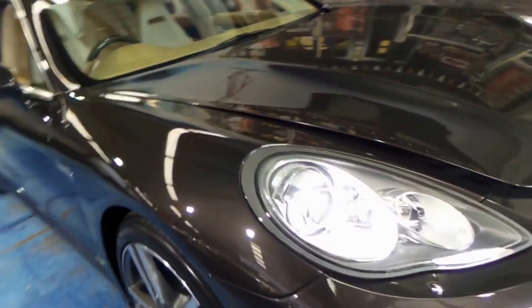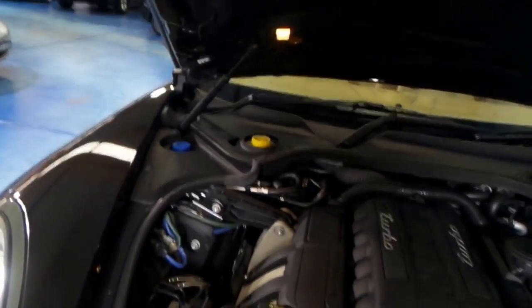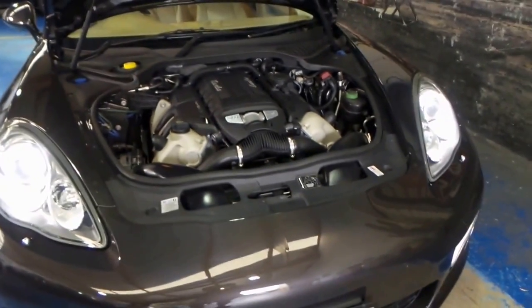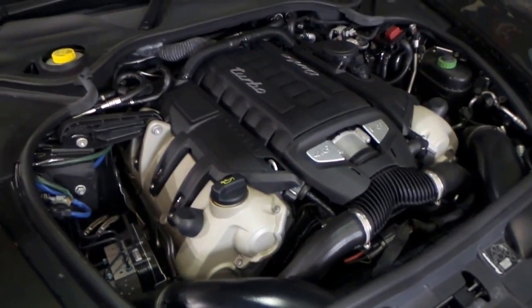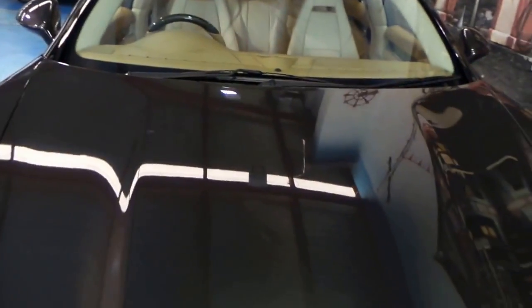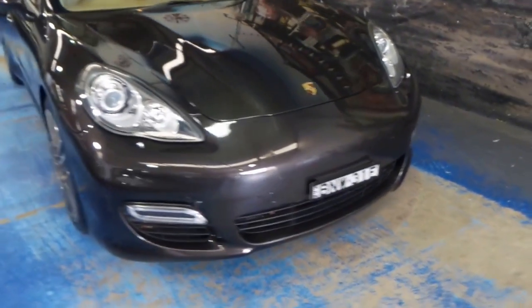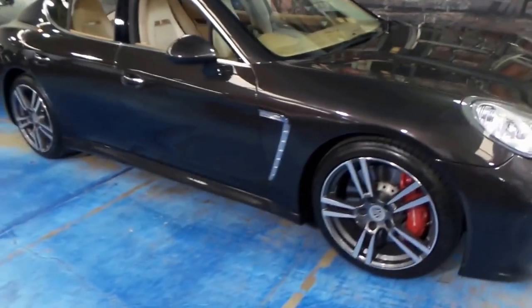I think it's just absolutely stunning. There's not a lot of turbos like this available in good condition with low kilometres. It's got the 4.8 litre turbo engine and it sounds absolutely fantastic. It's designed so it can be driven every day, whether you're just doing a run into the city for work, or taking it for a nice long drive up to the Hunter Valley. It just does all of it, which is why these Panameras are just so popular.